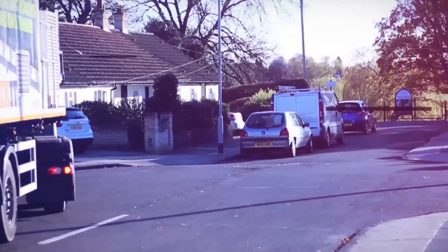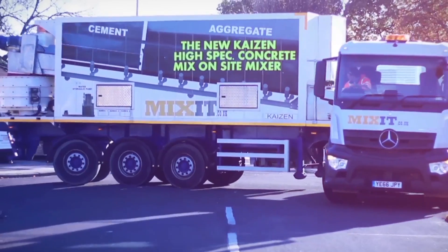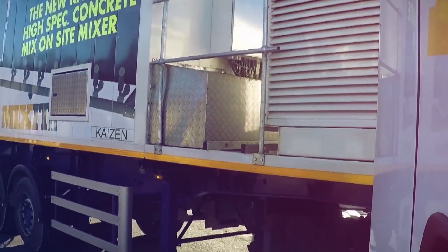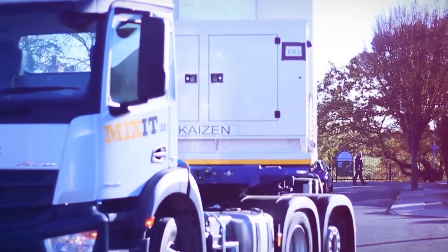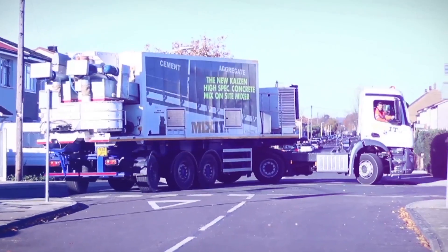Unbelievably, as you can see, it can do a 180-degree turn almost on the spot, allowing access in the tightest of sites. The Kaizen is able to produce around 30 to 35 cubic meters of concrete per hour and 10 cubic meters before reloading on site.